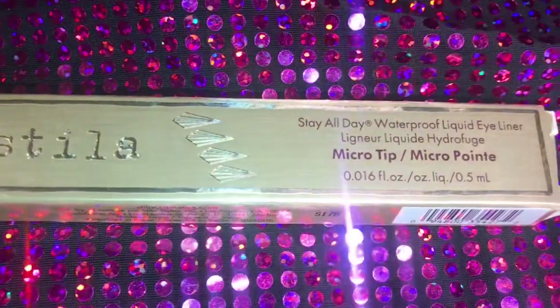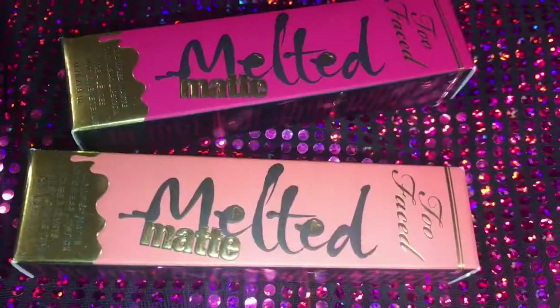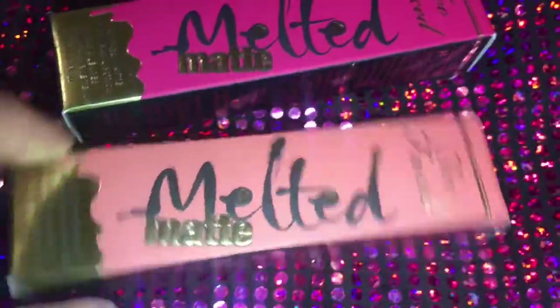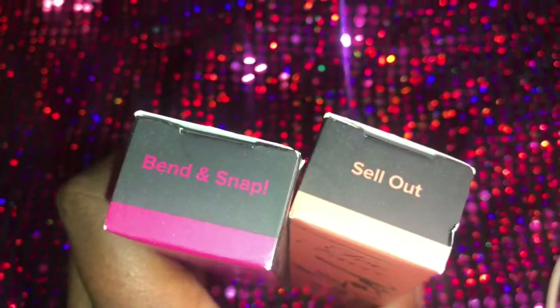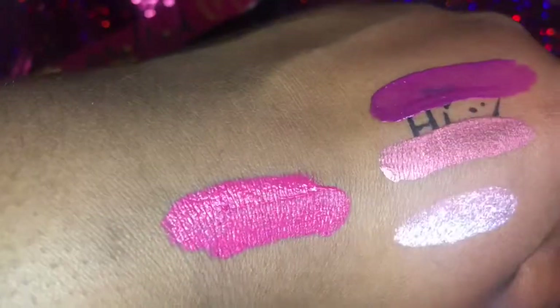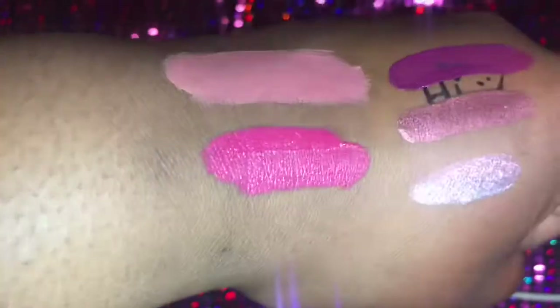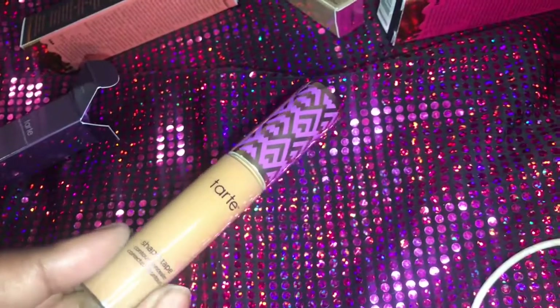This is the Stila All Day Waterproof Liquid Eyeliner in black — ain't nothing new. So what I used my points for once I hit 2,000 were some Too Faced Melted Matte lippies. I got the shades Bend and Snap and Sellout. I had been wanting Sellout for a minute, and Bend and Snap was just super pretty. I swatched Bend and Snap and then right above it I swatched Sellout.